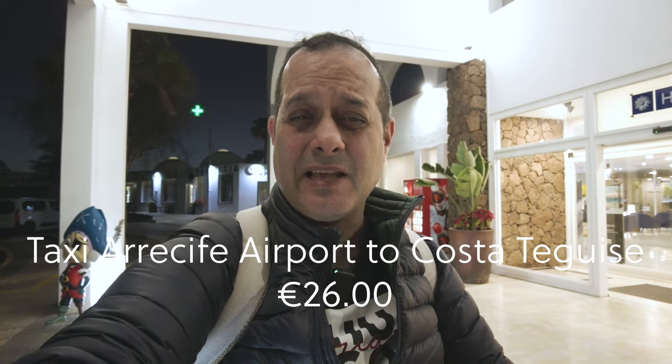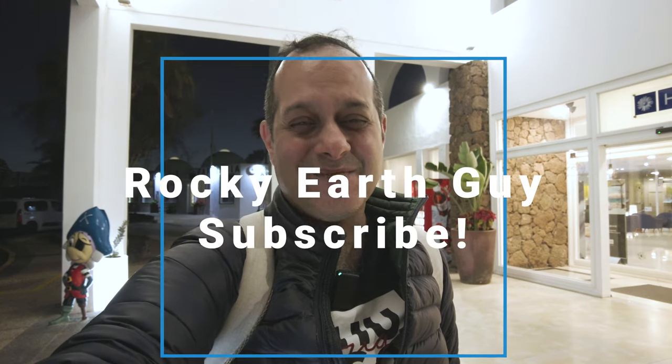The taxi from Arrecife airport to this hotel cost about 26 euros. I'll be doing another video soon of this hotel and my travels in Lanzarote this week. See you soon, bye!